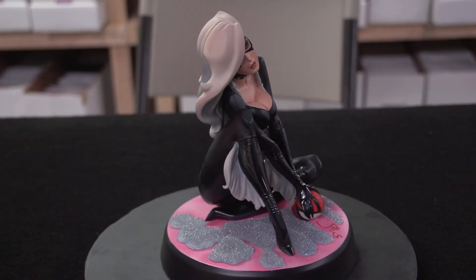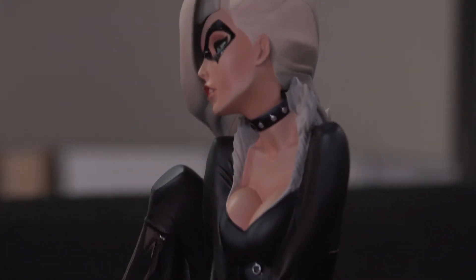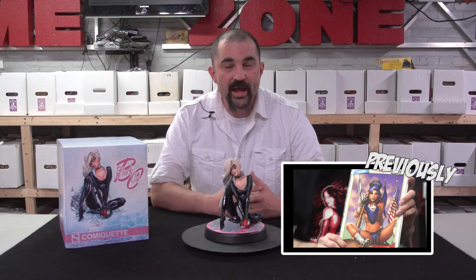This poly stone statue has a limited edition of 3,500 pieces and has a suggested MSRP of $279.99. As always, you can get this and other Sideshow Collectibles over at 1UP Collectibles and 1UPCollectibles.com.